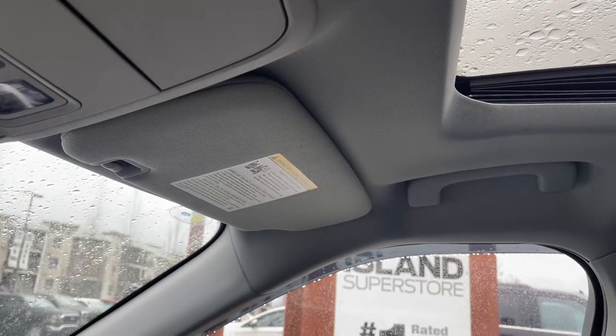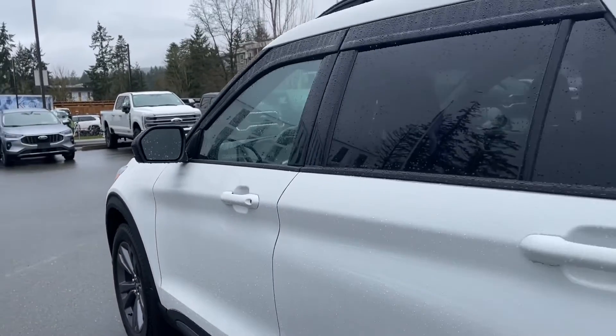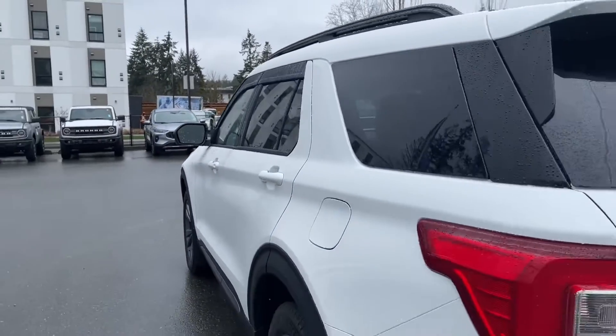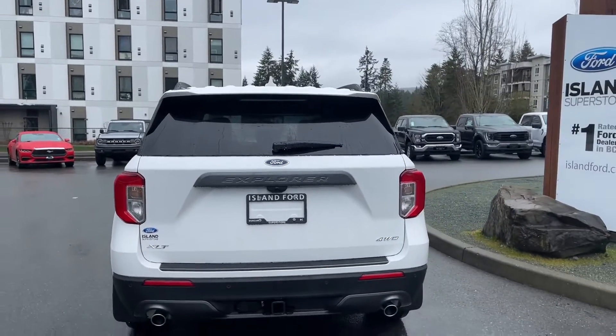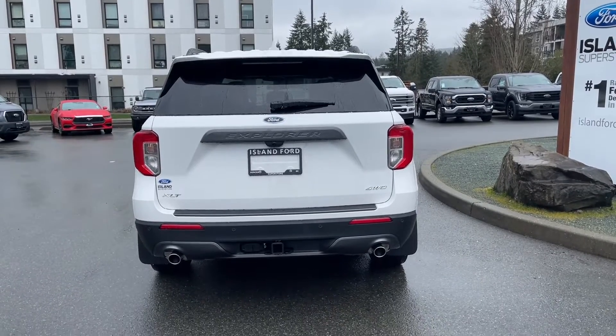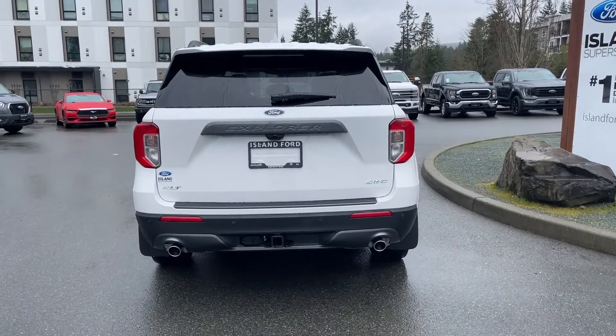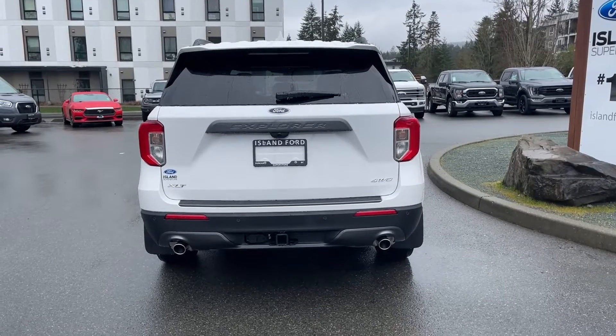There's a grab handle on the body to make it easier to get in. The vehicle has wheels with mud flaps, a body-colored door handle, keyless entry keypad on the driver's side, and a capless easy-fuel gas filler. There's a spoiler in the rear with a windshield wiper. Just below the Explorer badge is where the backup camera is located, with backup sensors on the bumper.